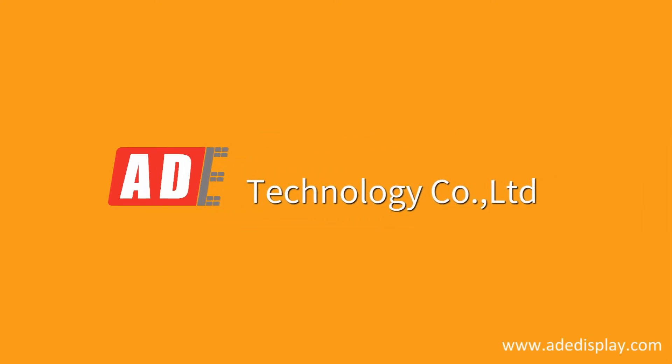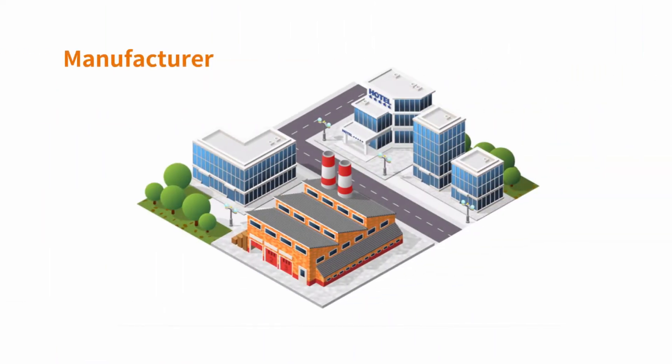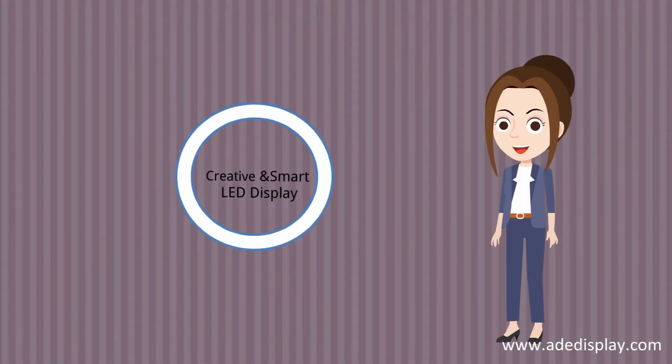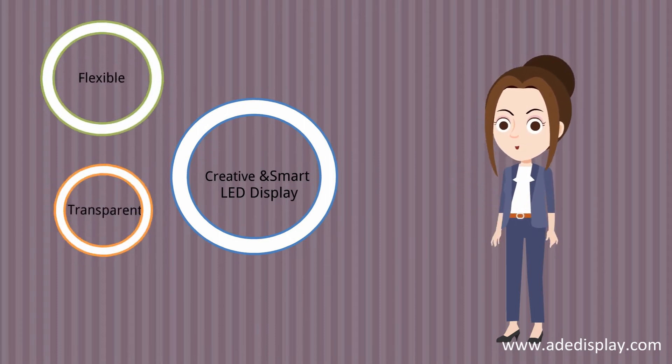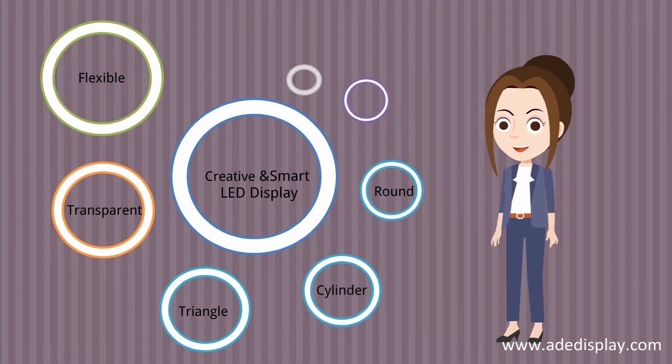Welcome to ADE Tech for the LED Display Solution. We are manufacturer of creative and smart LED display. Our products are including flexible LED display, transparent, triangle, cylinder, and round, or more.